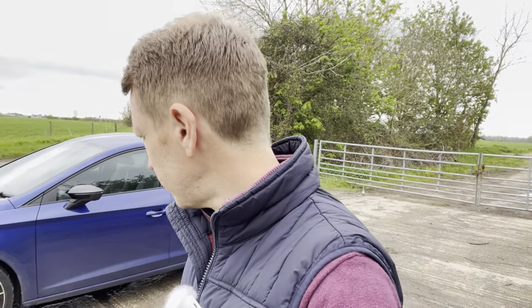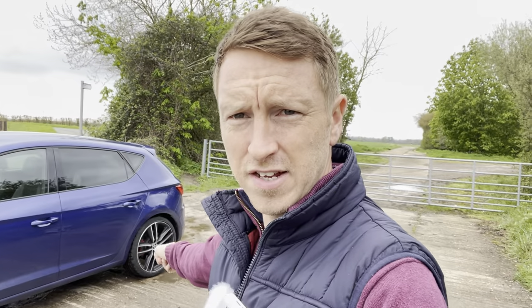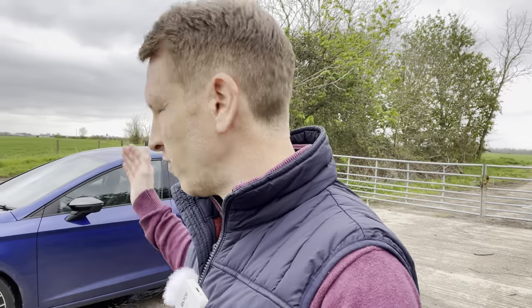That brings me to today. I've been putting up with that noise for quite some time and it's got to the stage where it's really annoying me. I also had to have a plug repair done on the off-side rear after going over a nail. So I thought, right, I'm going to change these tires. The one on the near-side rear is starting to crack because it's so old. My plan was to put the fronts on the rear to eke them out and put the new ones on the front.